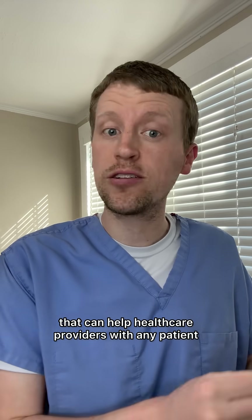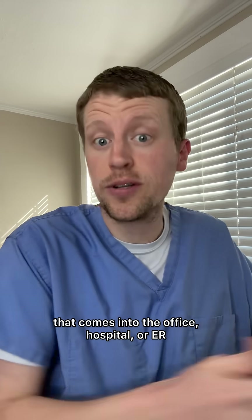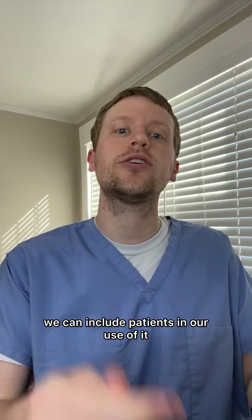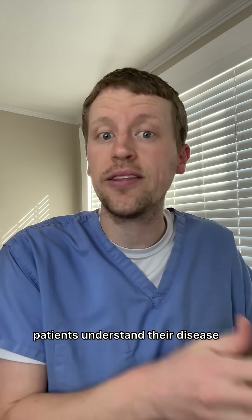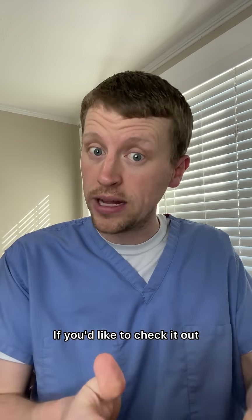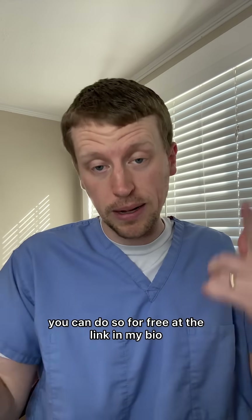ReachRx is a tool that can help healthcare providers with any patient that comes into the office, hospital, or ER. While it's only for healthcare professionals to use, we can include patients in our use of it to ensure shared decision-making, to help patients understand their disease and the available options while not falling victim to misinformation. If you'd like to check it out, you can do so for free at the link in my bio.